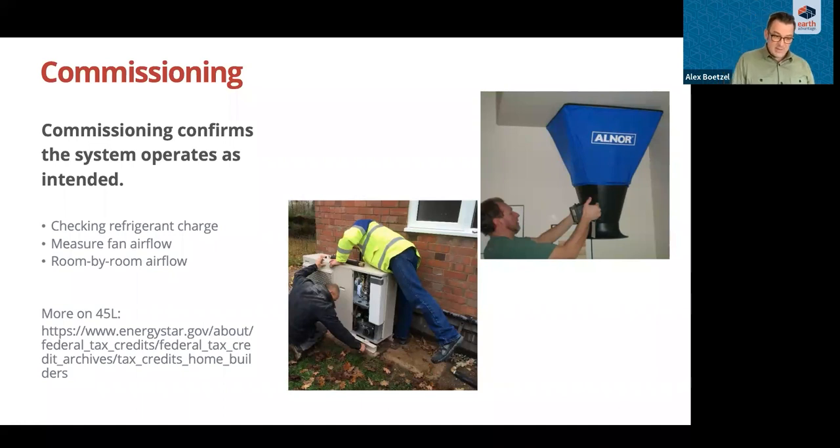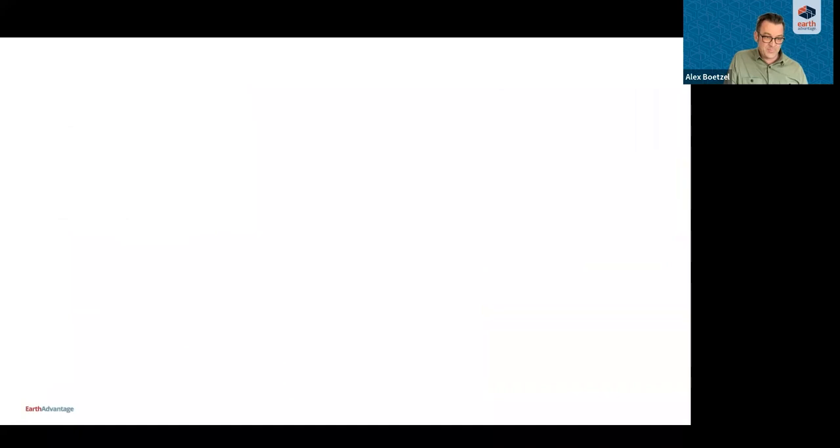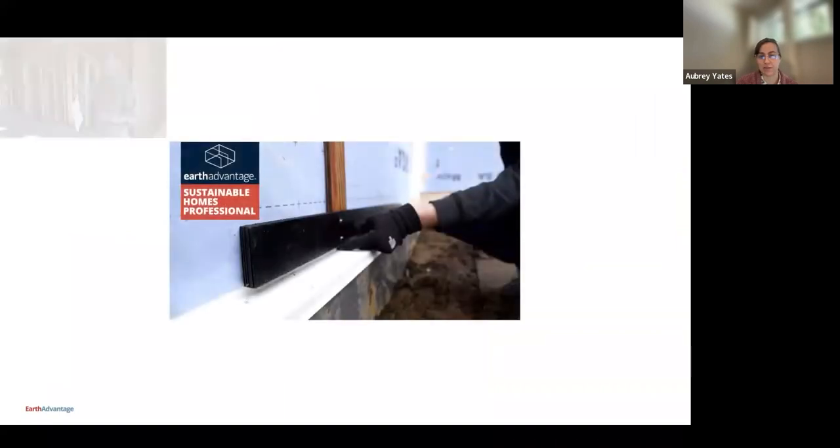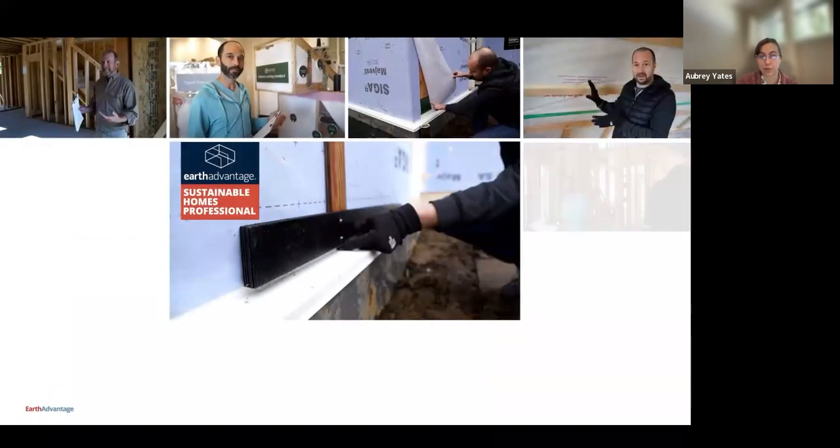That was my presentation. We're a little early, but that's great because it allows a bit more time for questions. Before we dive into those, I'll hand back to Aubrey for a little more information. That sounds great, thank you so much, Alex. Before we dive into the Q&A portion of this webinar, I have a little information on some other training opportunities.